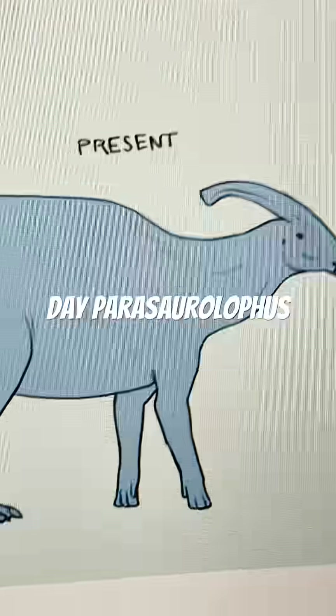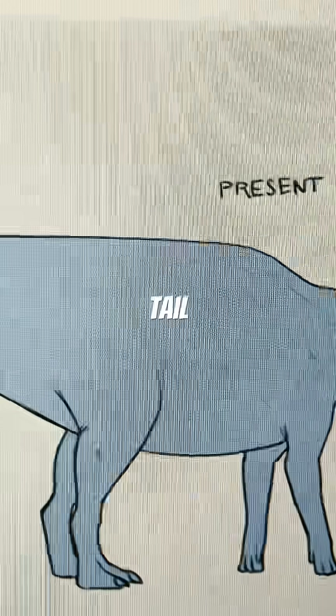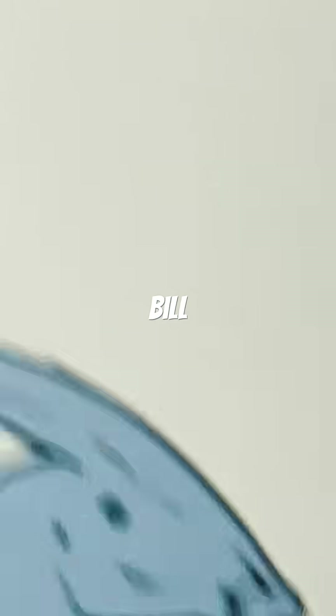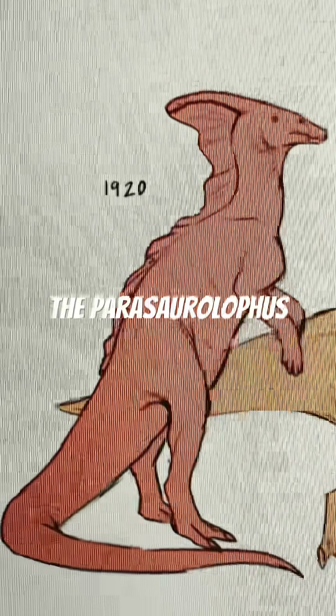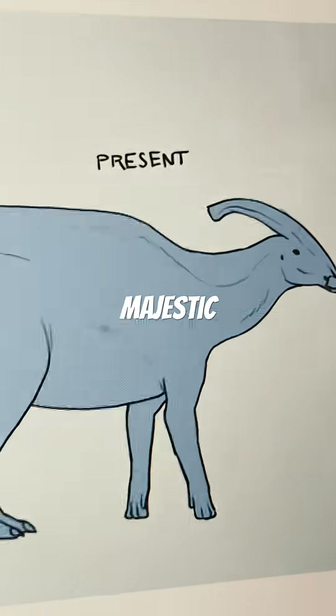And now we move on to the present-day Parasaurolophus, which has a long, rigid tail, a very bulky body, a bunch of hooves, and of course, that duck bill. It is really cool to see the evolution of the Parasaurolophus, from a fire-breathing dragon, all the way to a majestic hadrosaur.